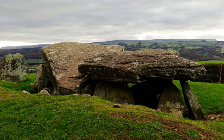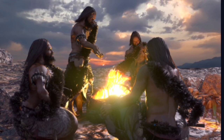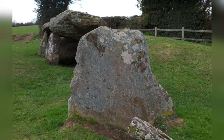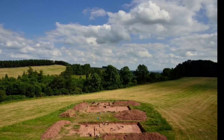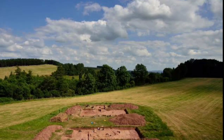Thomas said the true story emerging was of a monument developed over many decades or centuries in the very early Neolithic period by the first farmers and last hunter-gatherers. He said it was becoming clear that it was almost certainly connected to two other nearby sites, Dorstone Hill, where prehistoric halls were burned and incorporated into burial mounds, and a long barrow at Cross Lodge.